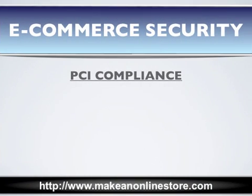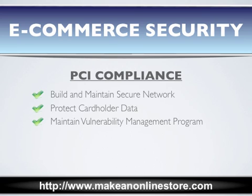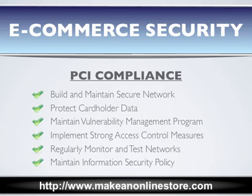PCI compliance is a standard which was created by major players in the credit card industry in 2006. It ensures that all online businesses that process, store, and transfer credit card information do so in a secure environment. In order to become PCI compliant, you must be able to build and maintain a secure network, protect cardholder data, maintain a vulnerability management program, implement strong access control measures, regularly monitor and test networks, and maintain an information security policy.